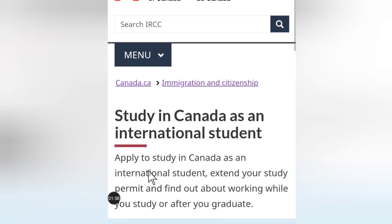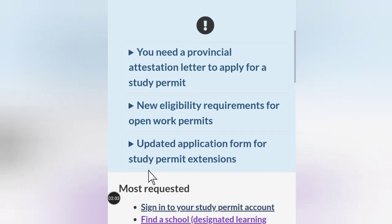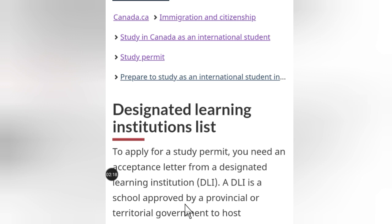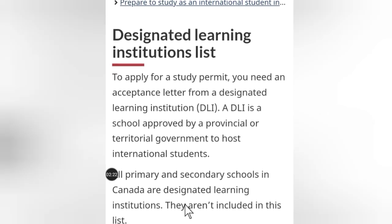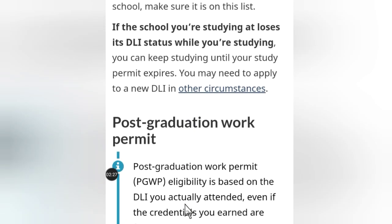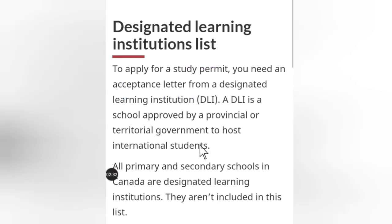Scroll down on the Study in Canada as an international student page, and you will see the option: Find a school that is a Designated Learning Institution. Click on that. As you scroll, you will see information about postgraduate work permits.